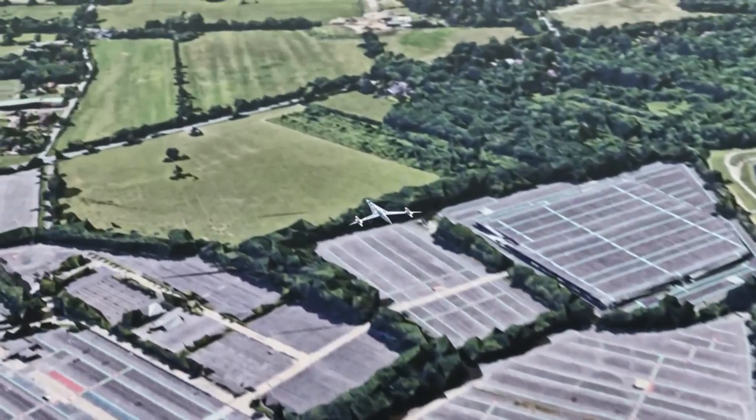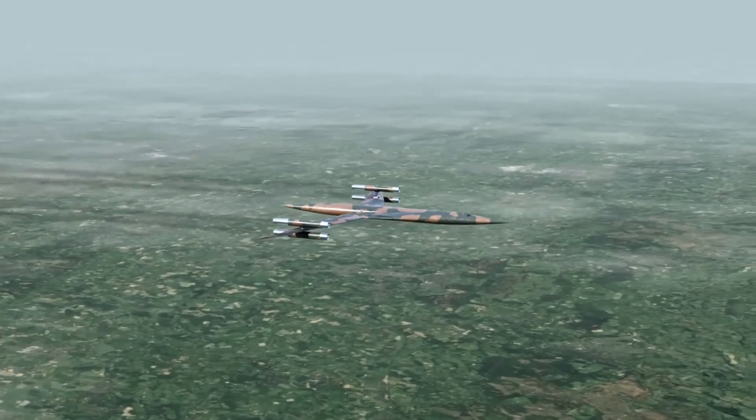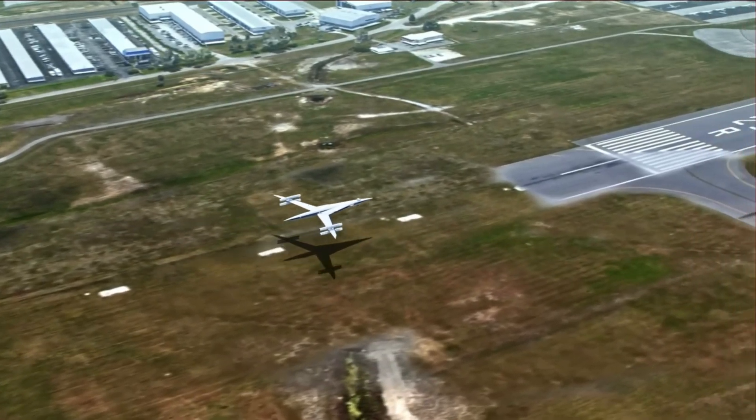It was intended as a possible replacement for the Vickers Valiant Bomber and could also serve as a long-range airliner, capable of flying non-stop from the UK to Australia. Several remote-controlled models were built and tested, proving that the innovative design could actually work.